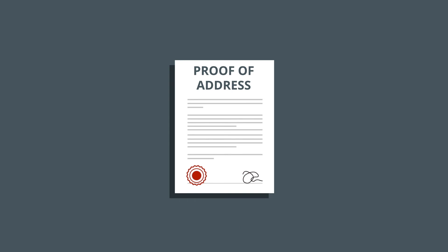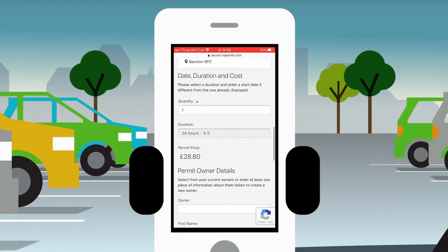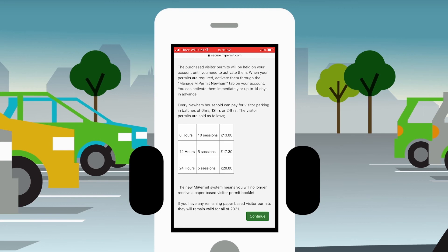Once registered, you can book visitor parking requests online to start immediately or up to 14 days in advance. Select visitor parking, the duration needed, and then pay. Every Newham household can pay for visitor parking in batches of 6 hours, 12 hours or 24 hours.